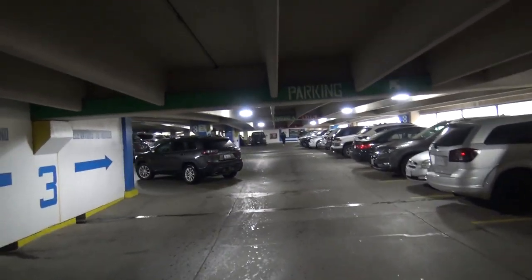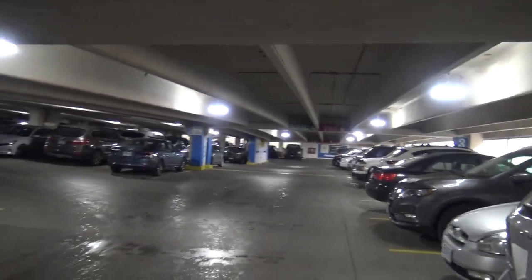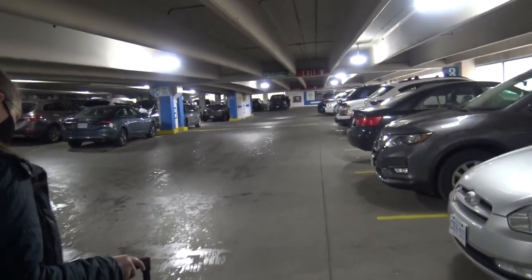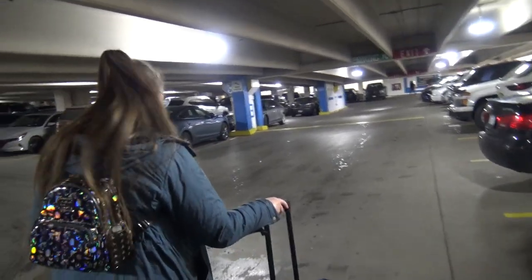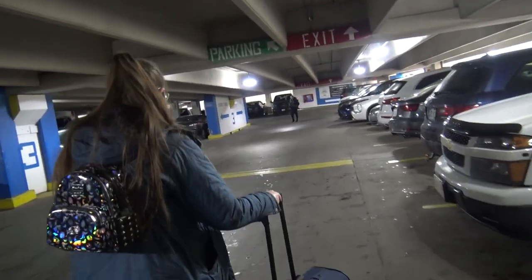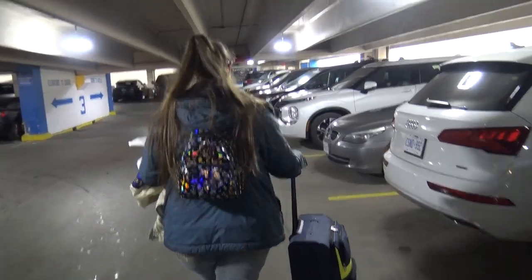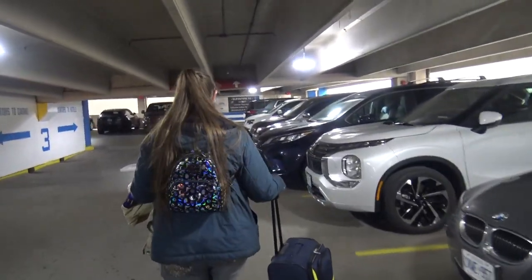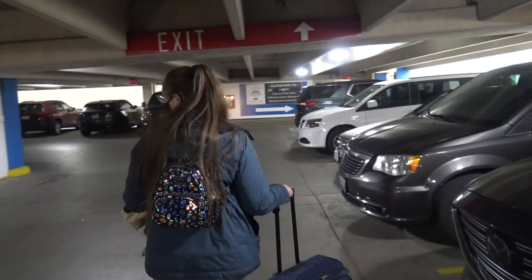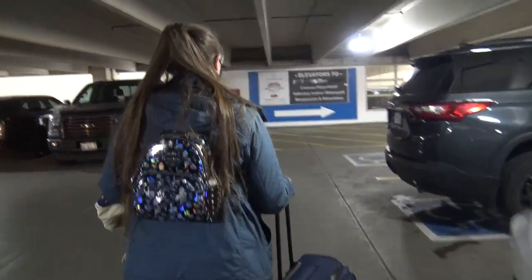We're going to show you how ridiculous this walk is. So we left our car and we have to walk across this way. Joy leads the way. This is my favorite hotel whenever we come to Niagara Falls, so I always stay here — but I always get a chuckle out of how ridiculous this parking area is. Sheridan on the Falls is connected to the Crowne Plaza and also Casino Niagara, and we sort of have to go through all of it to get to the lobby.